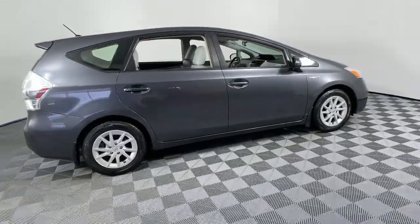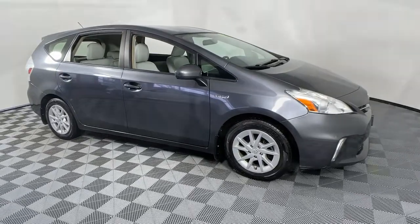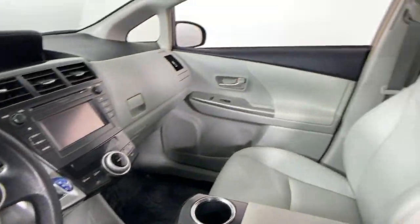Looking for your dream car? It could be the 2012 Toyota Prius V. With less than 200,000 miles on the odometer, this vehicle provides excellent value.